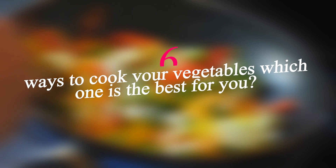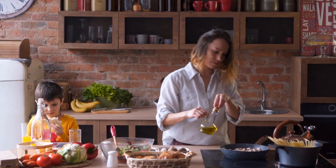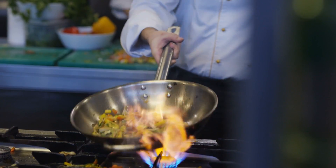6 Ways to Cook Your Vegetables: Which One is the Best for You? Cooking your own food can be a great way to ensure that you get the most nutritional benefits out of your meals. There are many different methods of cooking, each with its own unique advantages and disadvantages.